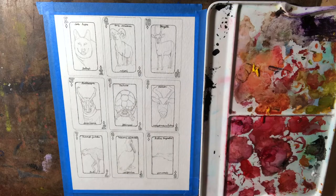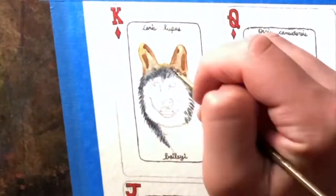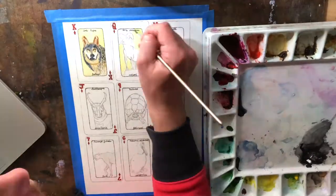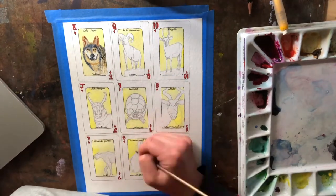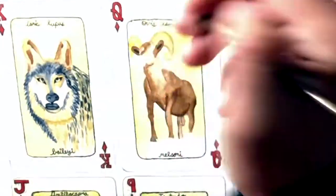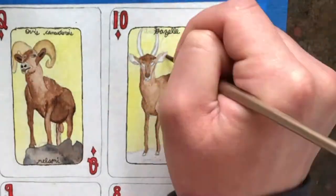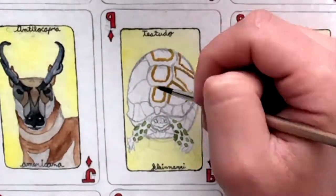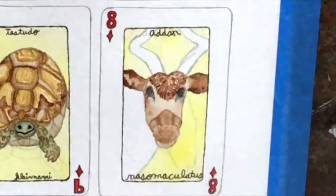Each one of these cards has a different endangered animal on it. You're looking at the Mexican gray wolf right now, which is actually the most endangered animal within the desert biome. You can see me painting all these different yellow markings on each card — that's because this is the diamond suit, and the diamond suit belongs to the desert biome.